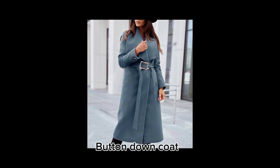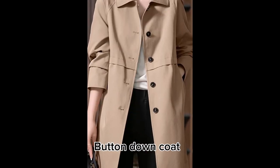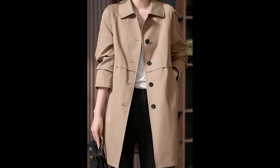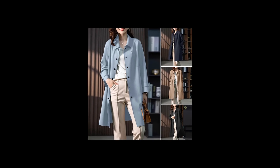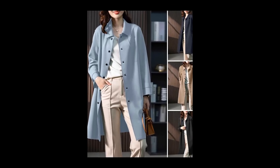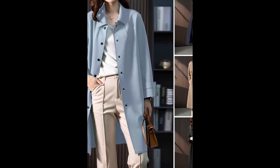First up, we have the classic button-down leather coat. It's a timeless piece that never goes out of style. Whether you're strolling through the city streets or hitting up your favorite winter brunch spot, this coat adds an instant touch of sophistication to any outfit.